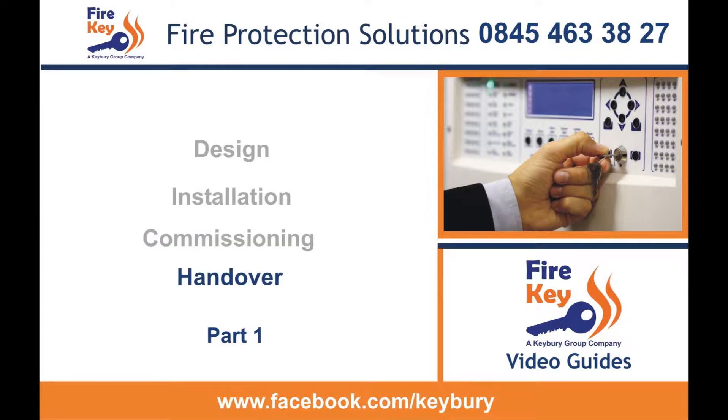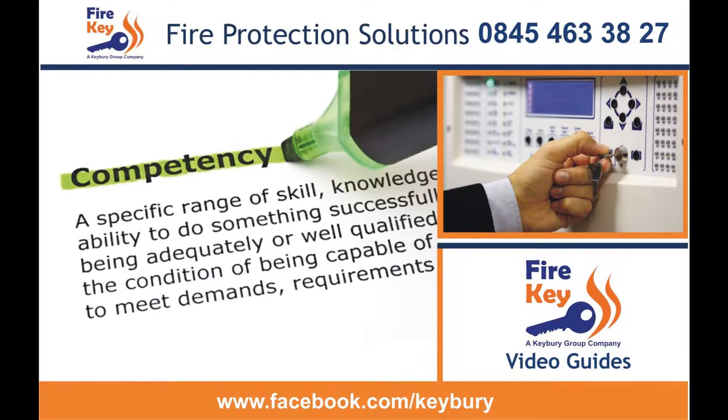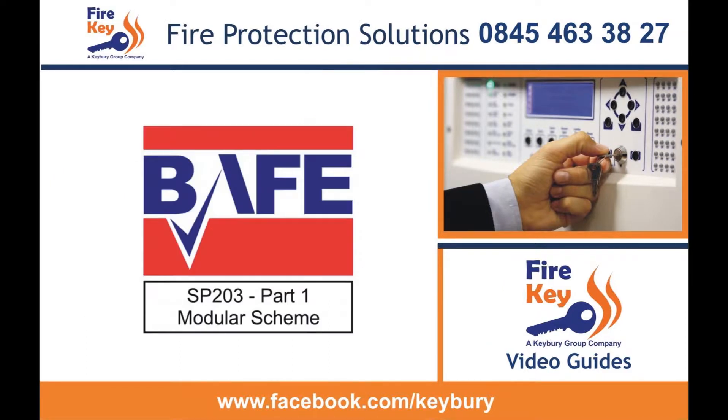The fire safety order requires that you use a competent supplier. One of the easiest ways for you to prove competence is via third-party certification, such as the BAFE SP203 modular scheme.